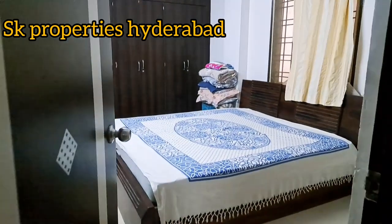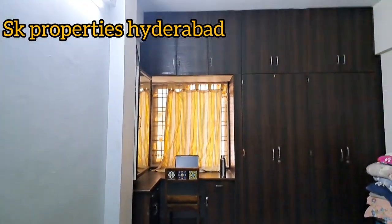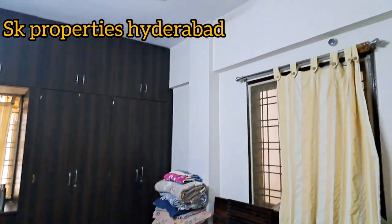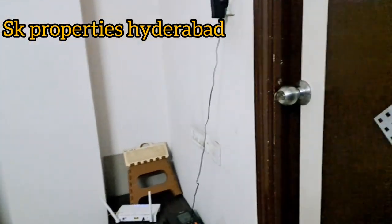Now we have a view of one of the bedrooms. This is the master bedroom and it is very spacious. There is a large size bed here.